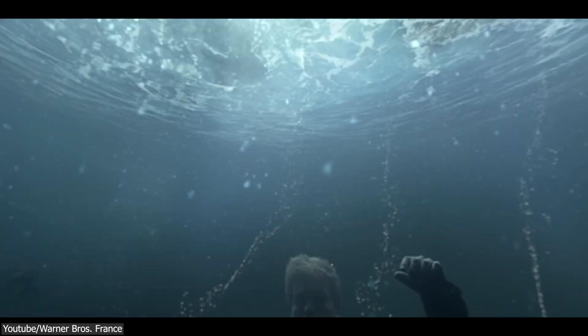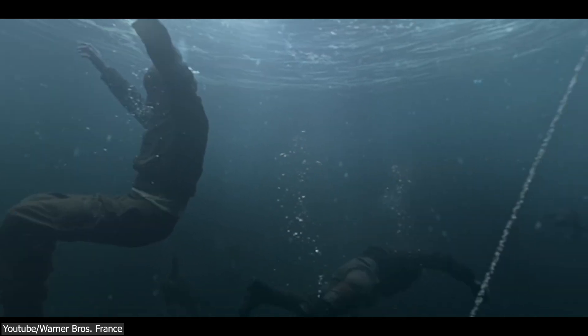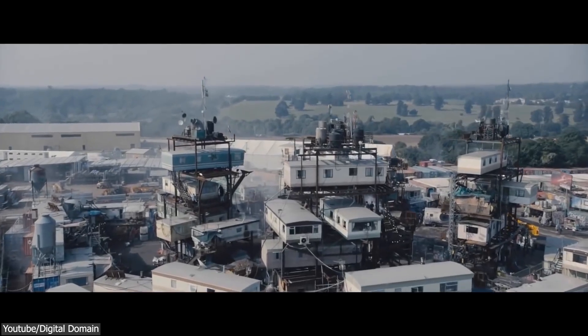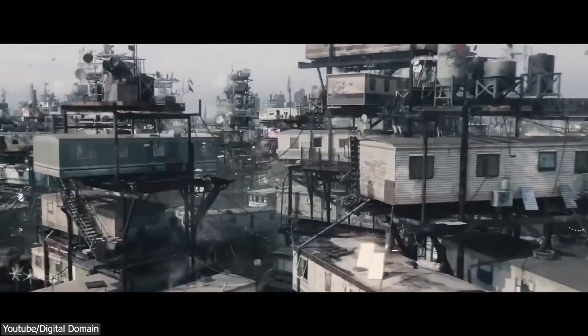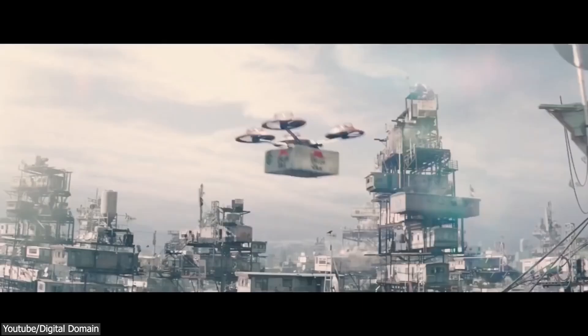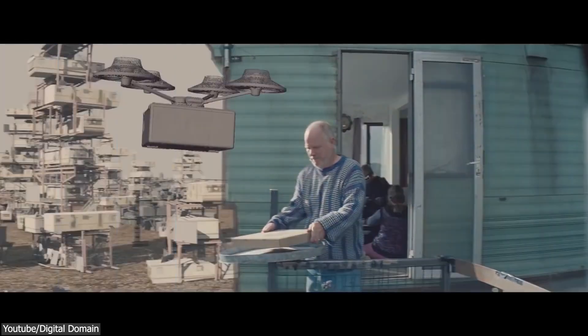VR technology is enabling filmmakers and VFX artists to create more realistic and immersive special effects. By using VR headsets and 360-degree cameras, filmmakers can capture real-world environments and integrate them seamlessly with CGI, which helps create more immersive experiences like the Oasis from Ready Player One.